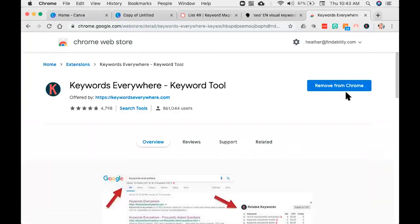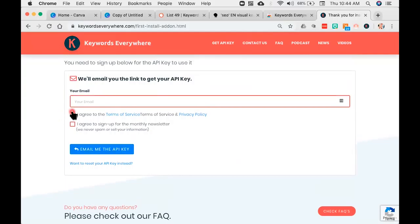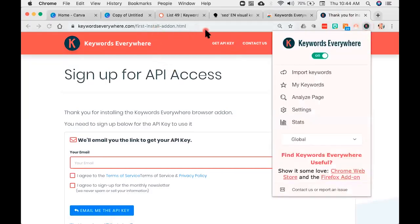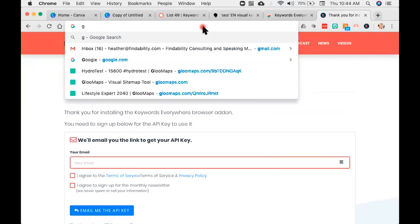Keywords Everywhere is absolutely fantastic. It's a very simple install. Once you go to KeywordsEverywhere.com, install for Chrome first. Go ahead and add it. Once you do that, you're going to see this little tiny icon — click on that. Then you'll see settings — go to settings right here. You're going to get an API key. Give your email address and agree to the terms and conditions. It's going to send you an email — it comes from Kevin. I don't know why, but it always shows up in your spam filter. So make sure you go to your spam filter, find the email from Kevin, click on it, and you're going to get your API key. Copy that, put it in, validate it. Post in the comments below if you have any questions — I'm more than happy to help. You can also email me at heather@findability.com.